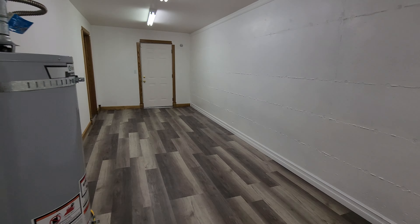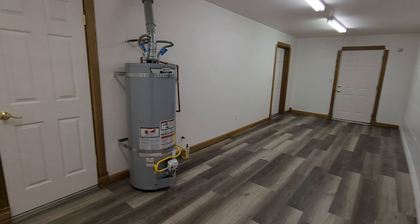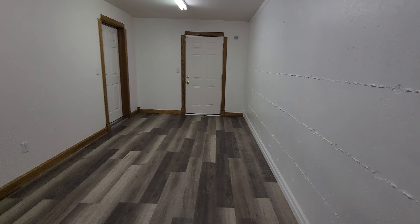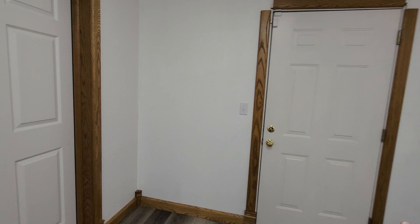The storage room we mentioned when we first came downstairs — you can get to it from the stairs or from the closet. This is where your gas hot water heater is stored. You can also go out to that balcony we just looked at.